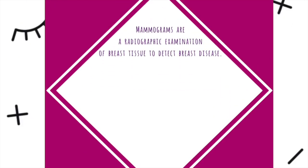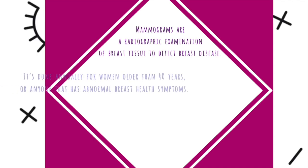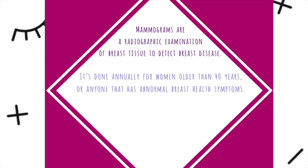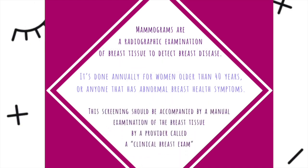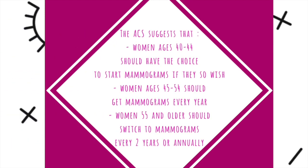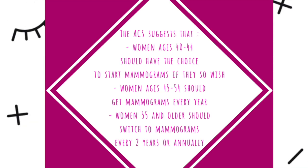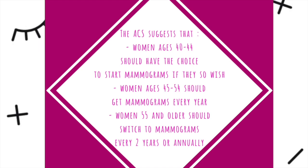Mammograms are a radiographic examination of the breast tissue to detect the presence of breast disease. They're done on an annual basis for women older than 40 years, or anyone that has any kind of abnormal breast health symptoms. This screening should be accompanied by a manual examination of the breast tissue by a provider, called the Clinical Breast Exam. The ACS suggests that women ages 40 to 44 should have the choice to start mammograms, women ages 45 to 54 should get mammograms every year, and women 55 and older should switch to mammograms every two years or annually.